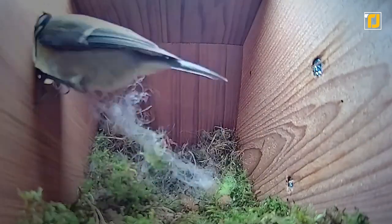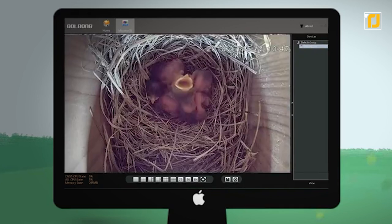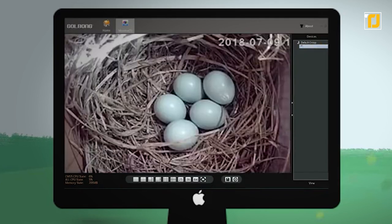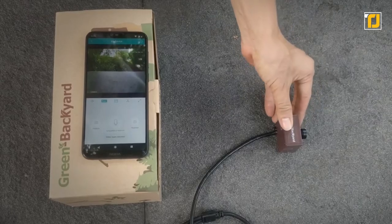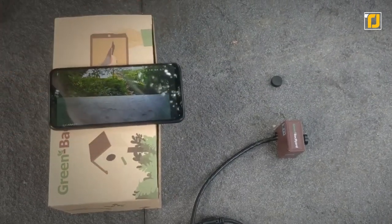Or you could just turn into Sir David Attenborough and observe them. It's got a high-definition Wi-Fi camera that gives you 24-7 access to everything that's going down in that little nest. And of course, you can look through the camera right on your smartphone via a secure app, so there's virtually no setup or unnecessary hassle.